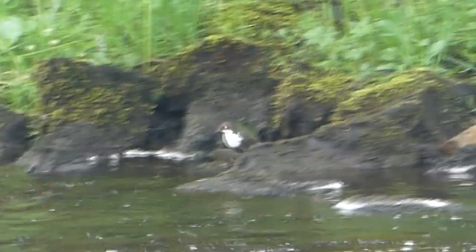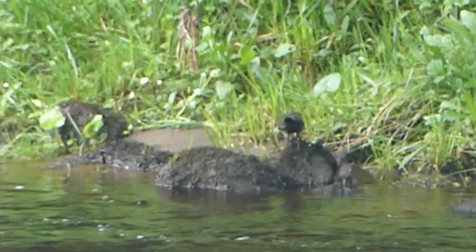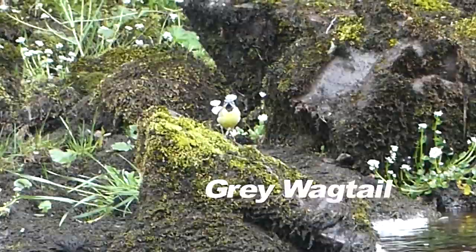Dipper, at last! One of our favourite birds, and very specific to this habitat — hopping along the rocks and sometimes plunging into the fast-flowing water to feed. And the confusingly named grey wagtail: the male especially always looks more yellow than grey.